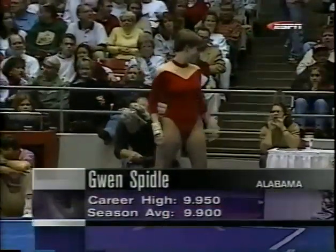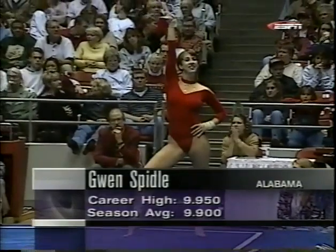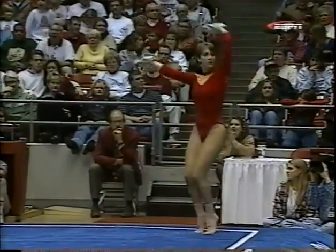In Gallatin, Missouri. Started her gymnastics career at the age of seven. Spidal is a huge crowd favorite, especially on the floor exercise. Number four in the nation.